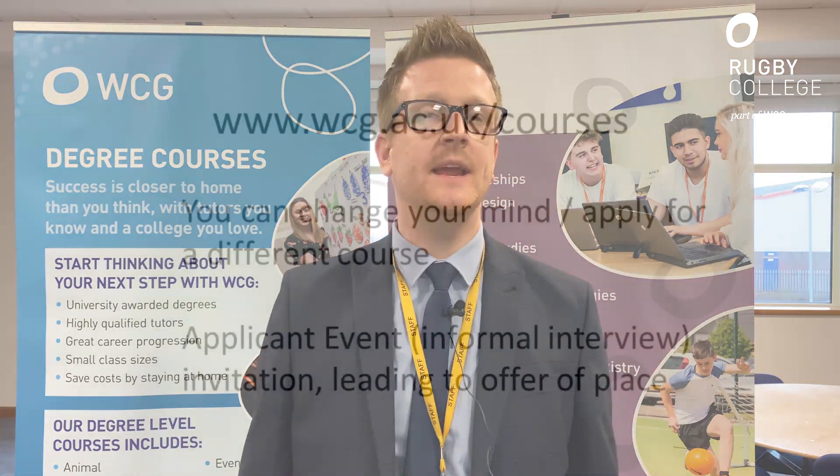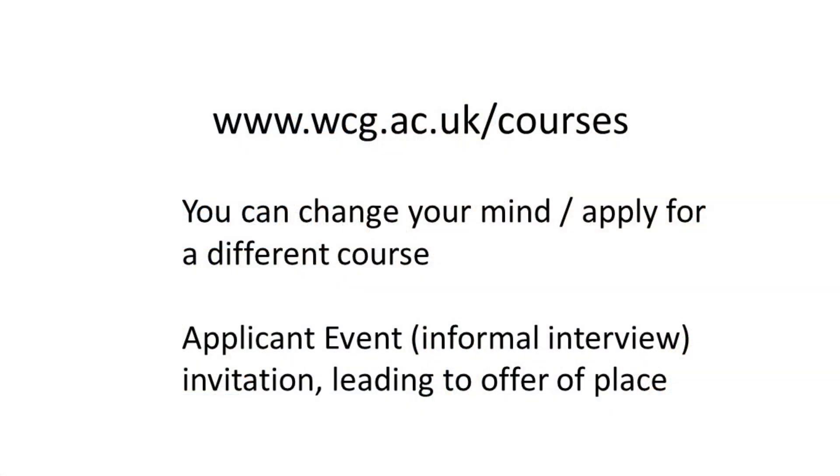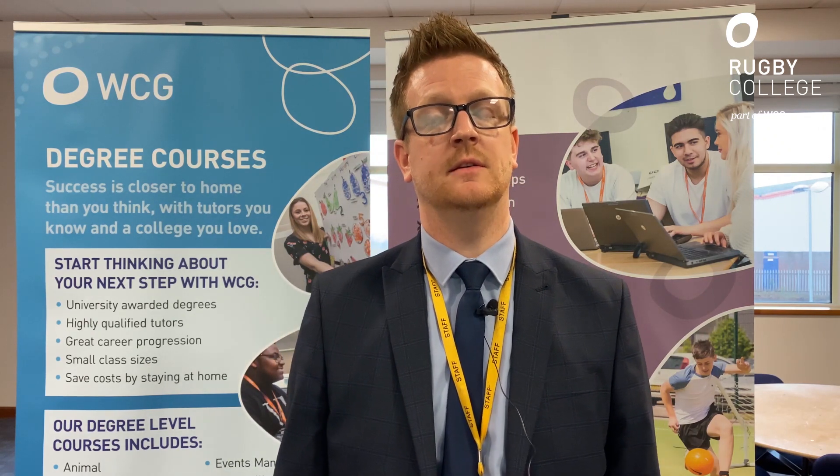How do you apply? The easiest way is to click onto our website and apply online. You're okay to change your mind, and it's okay to apply for one course or multiple courses. We would invite you in for an applicant event — it's a little bit like an informal interview where you'd meet some of the team and we'd talk to you about why you want to study here. After that, we make offers subject to meeting entry requirements, and you'd receive an offer of a place studying with us.